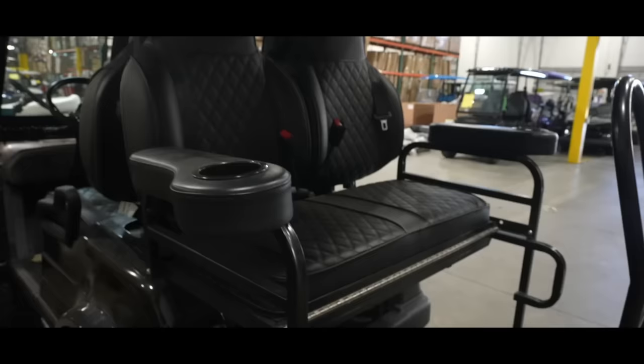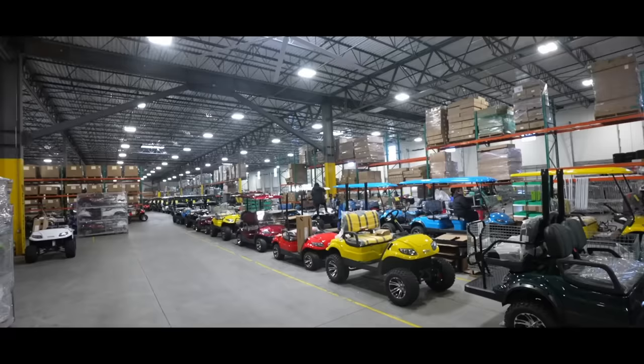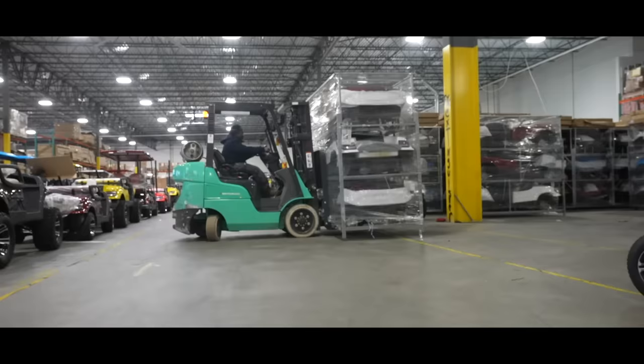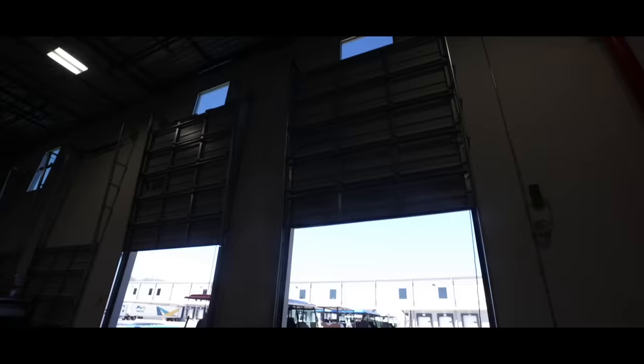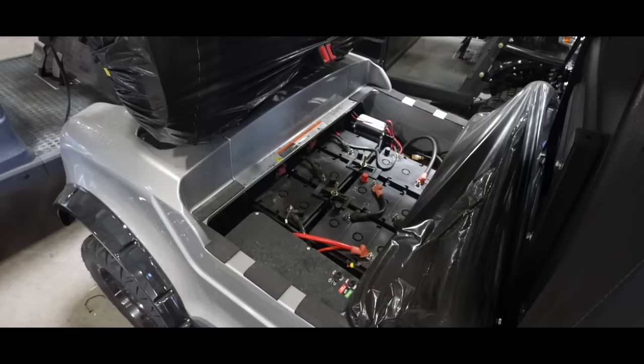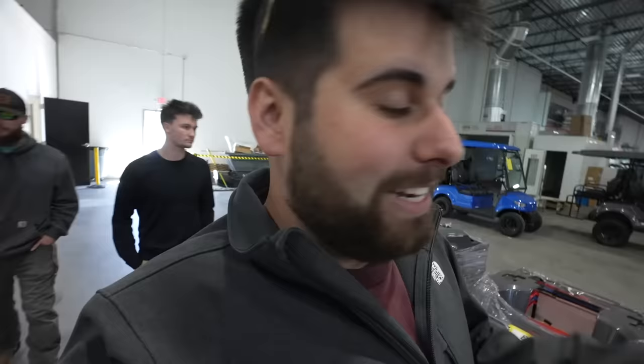We're gonna have to wait. Let's see if we can get in over here through the employee entrance. It's a black four-seater with white and black seats, so who knows where it's gonna be in this giant warehouse.